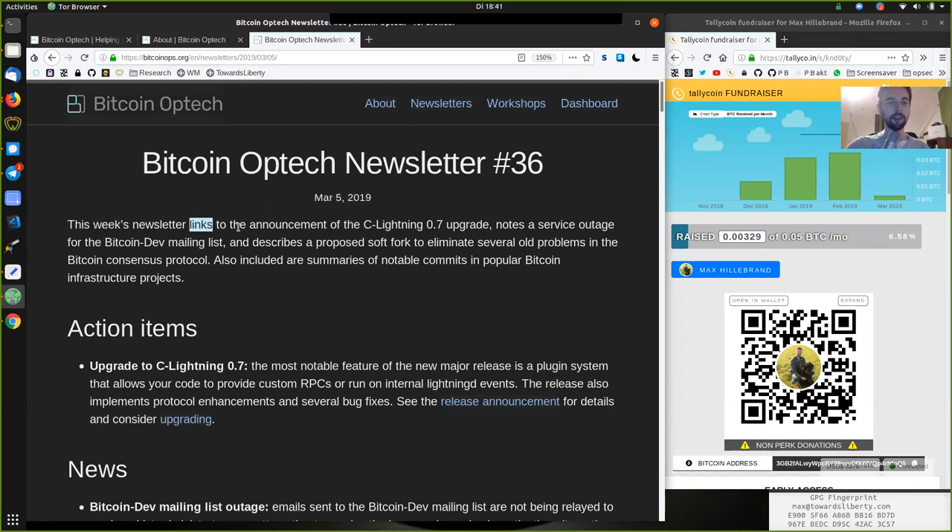This week's newsletter links to the announcement of the C-Lightning version 0.7 upgrade, notes a service outage of the Bitcoin dev mailing list, and describes a proposed soft fork to eliminate several old problems in the Bitcoin consensus protocol. Also included are summaries of notable commits in popular Bitcoin infrastructure projects.